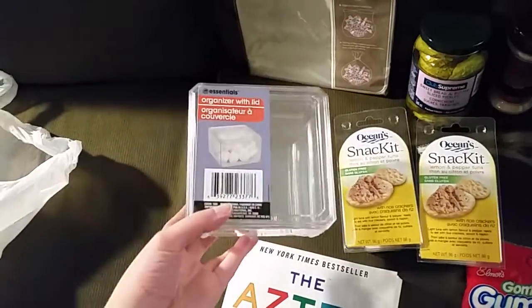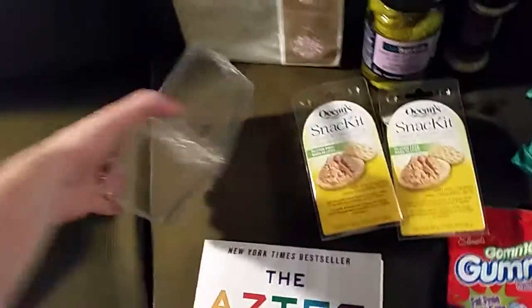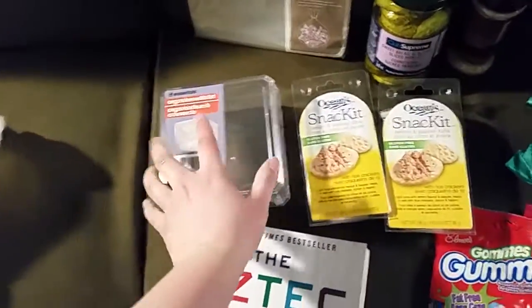I got this organizer with a lid. I wish they had more because I'd like one for my Q-tips and one for my cotton rounds, but maybe I'll find another one somewhere else. They had a huge section of all these clear storage containers recently.